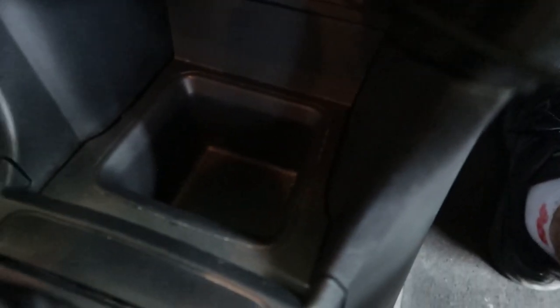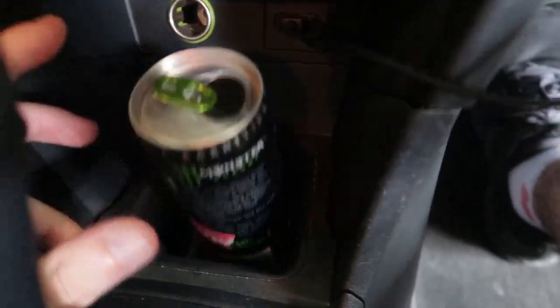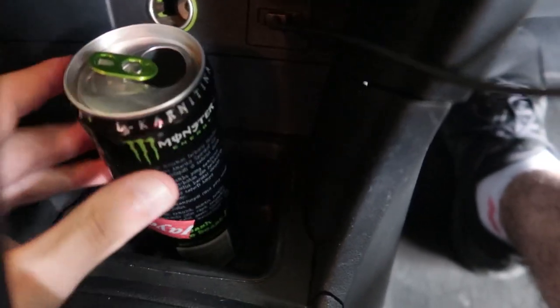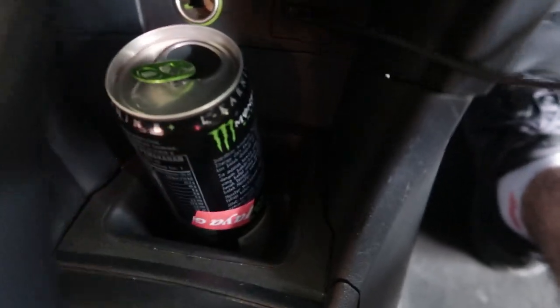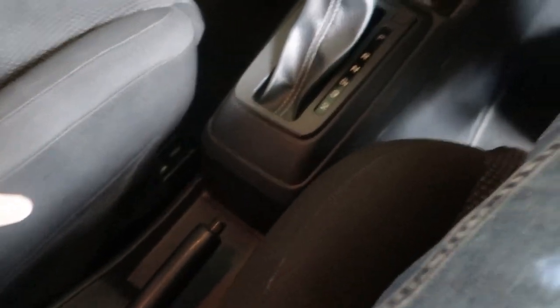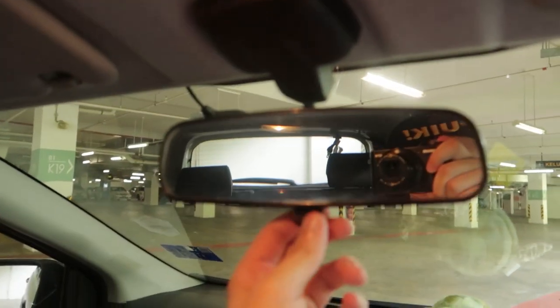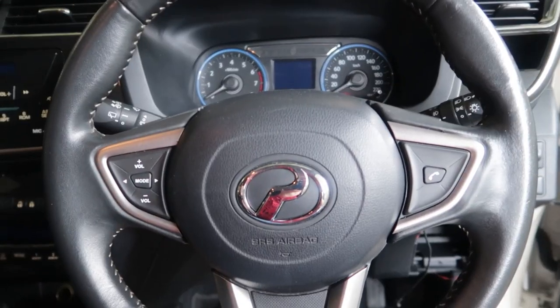This is a center container for loose items — good if I want to put in my Monster or Red Bull, because here it will not slide around easily compared to the rear cup holders. There is a USB port for charging, not for the infotainment system, and a 12-volt socket. There's a manual handbrake — if you've got an auto, you don't need the handbrake anyway. And this is the manual mirror. Let's start the car up.